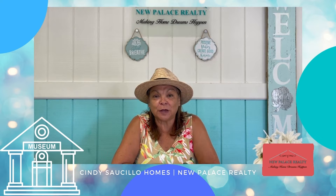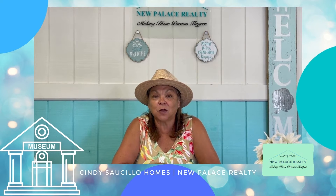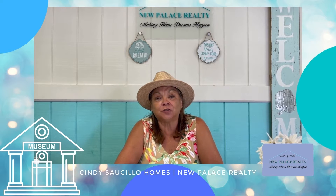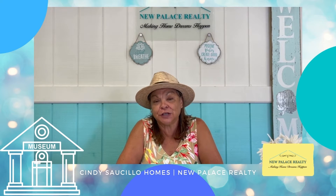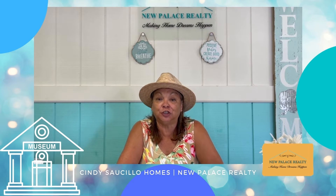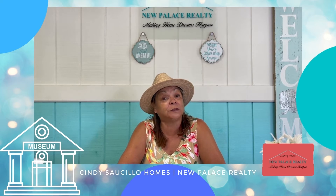Hi, I'm Cindy Salcio with New Palace Realty. Today's local merchant focus is Annette Jennings. She's the director of the Murrieta Museum. The Murrieta Museum is a cute little museum located on Juniper Avenue in Old Town Murrieta. Annette, please tell us about the museum.